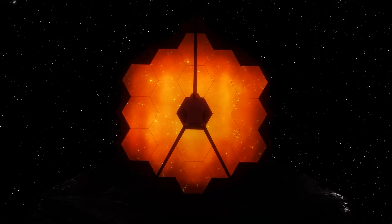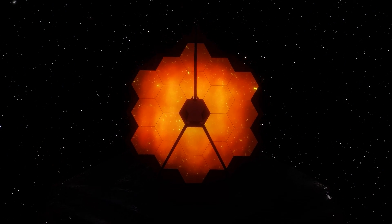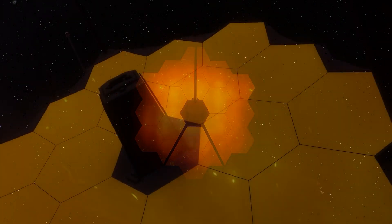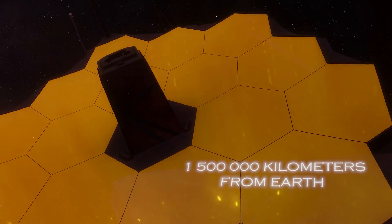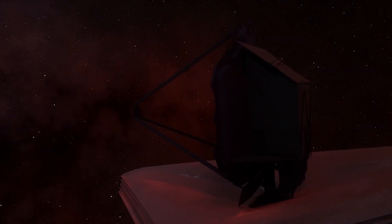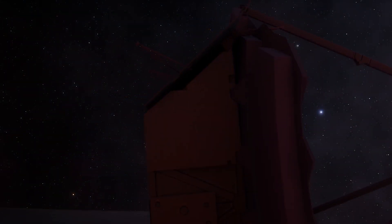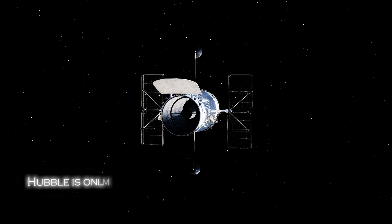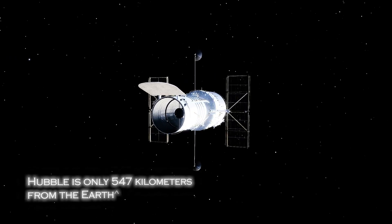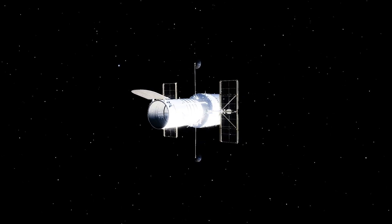The James Webb Space Telescope has many advantages over the Hubble telescope. For example, the James Webb is located at a distance of about 1.5 million kilometers from Earth, four times farther than the moon. This means there is no interference from space stations or satellites that could affect the images. Hubble, on the other hand, is only 547 kilometers from Earth and can observe mainly in the visible and ultraviolet bands.